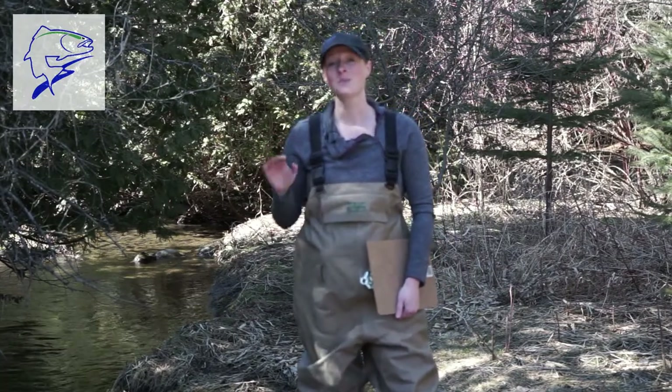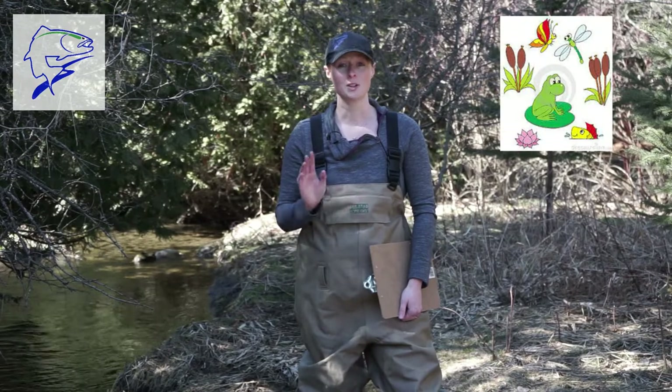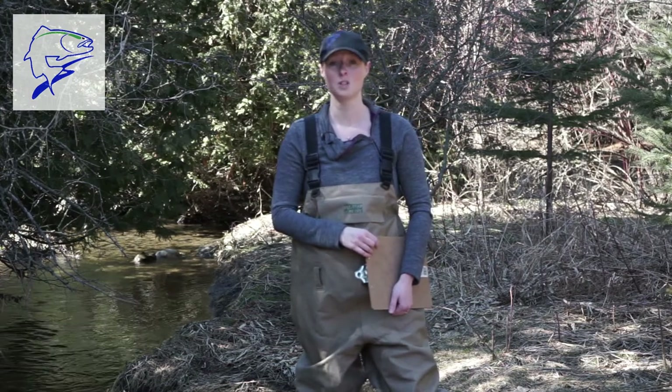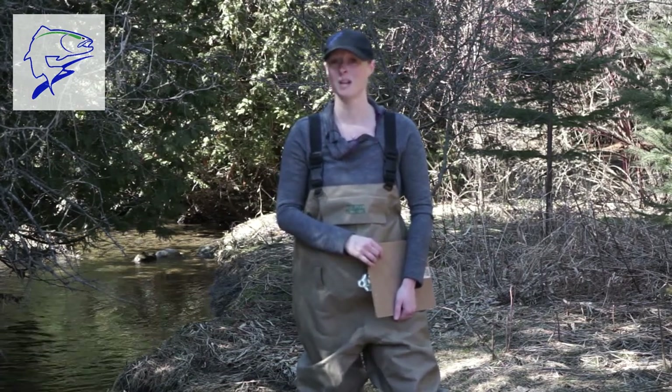Hi friends, my name is Kelly and I'm a biologist with Trout Unlimited Canada. Many of you might be wondering what is a biologist? A biologist is a type of scientist that studies living things. There are many different types of biologists, but for me this means studying things like fish and all the little critters in a stream. Pretty cool, eh?